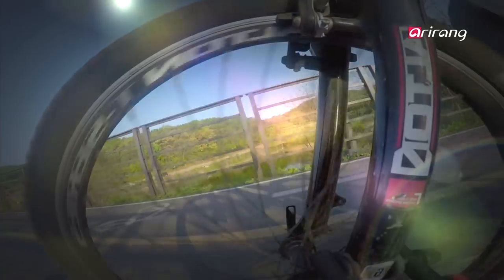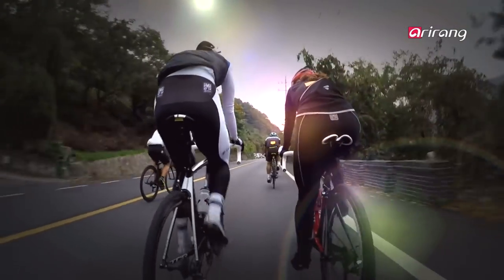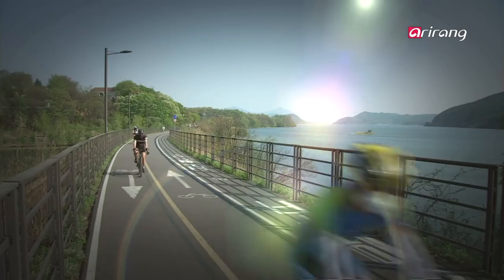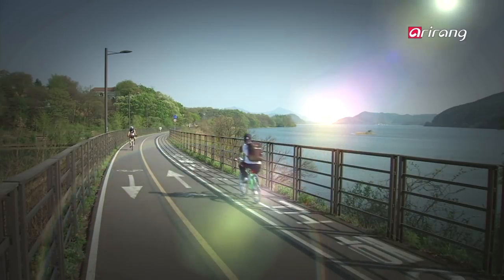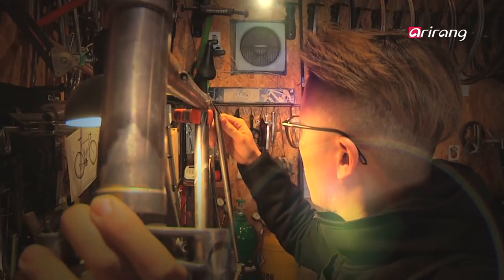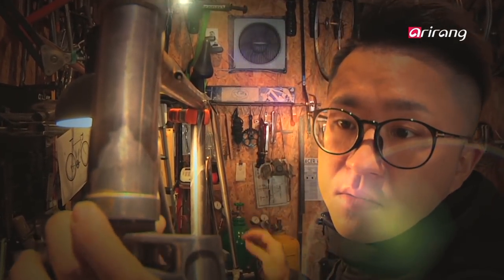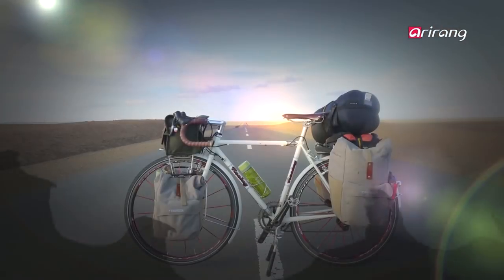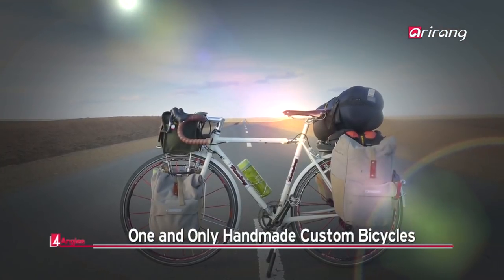The bicycle is a simple means of transportation that is fun and doesn't pollute or take up much space in dense city environments. The majority of bikes available in the market are mass-produced, but custom-made bikes are also getting the limelight thanks to enthusiastic bikers. Let's zoom in on one-of-a-kind handmade bikes.